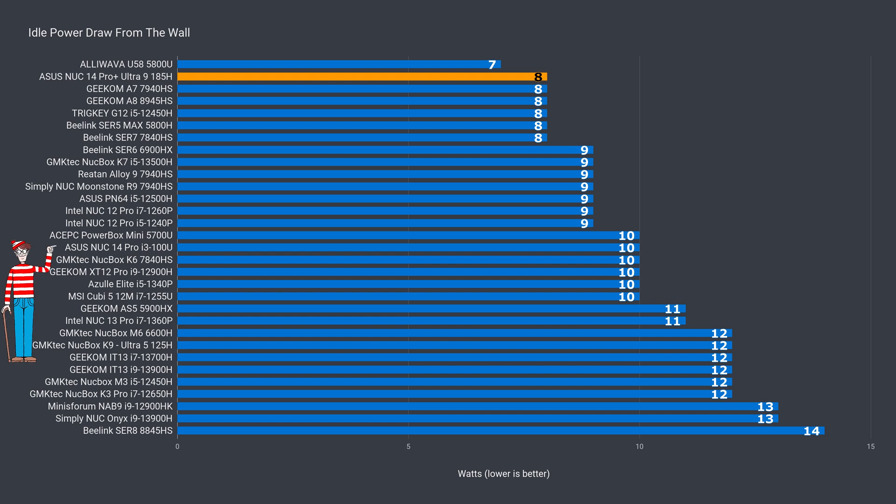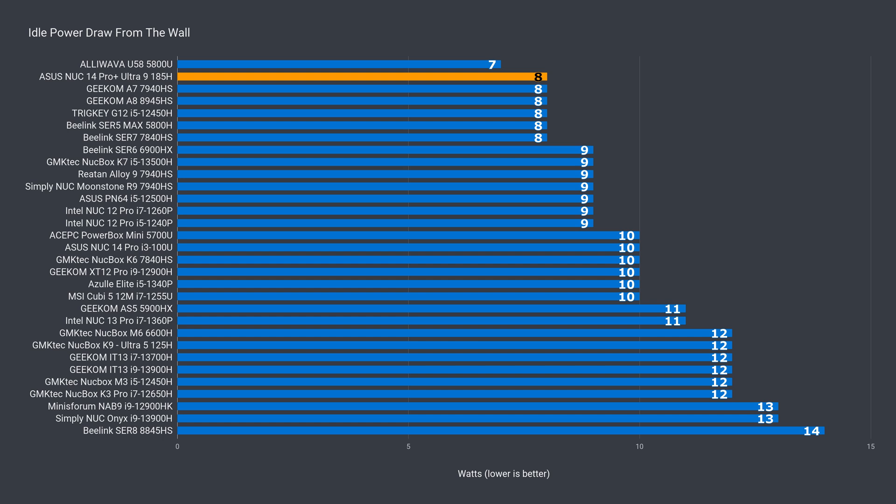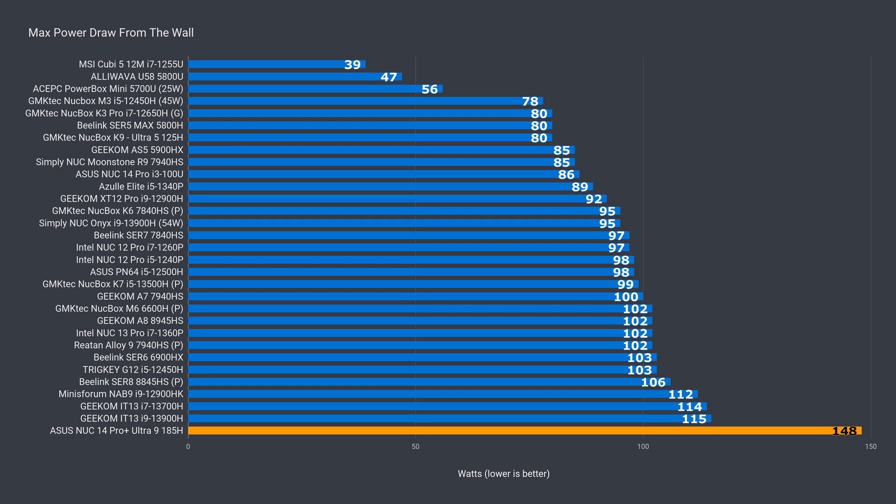Idle power draw on the NUC is great — all the power-saving features kick in to give one of the lowest results. But we have a new record on the power draw front: 148 watts maximum. Intel is going for the brute force method. At least it makes the cooling in this NUC seem all the more impressive. That said, throwing all 16 cores under load has the CPU max out at 104°C every time on either fan profile, and thermal throttling kicks in. Just another day in mini PC land — but it's a chart topper either way.